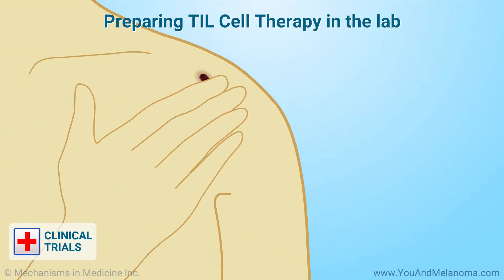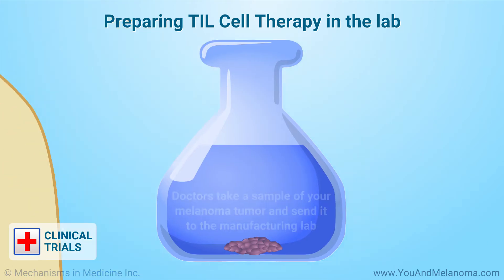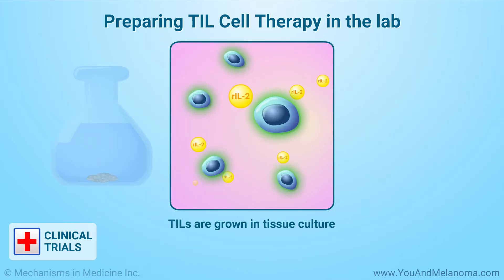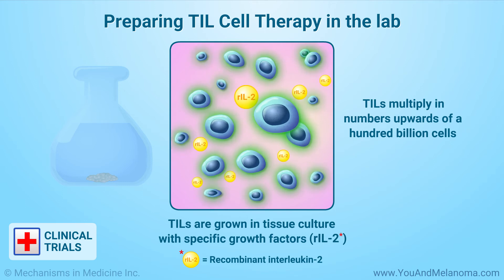To make TIL cell therapy, doctors first take a sample of your melanoma tumor and send it to the manufacturing lab. The TILs are removed from the tumor sample. The TILs are then grown in tissue culture with specific growth factors such as IL-2 and feeder cells. The TILs multiply in numbers upwards of 100 billion cells.